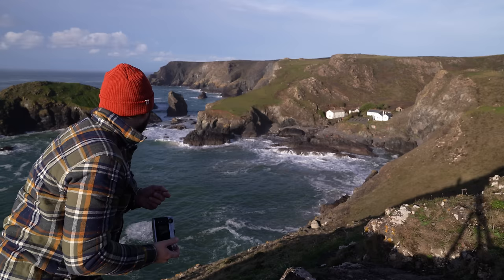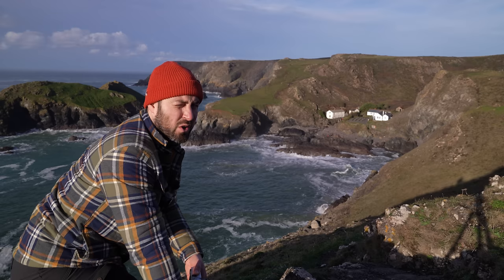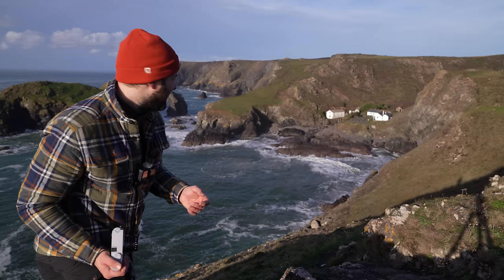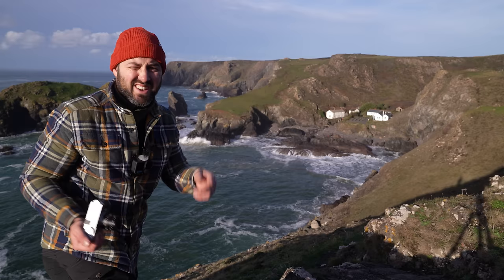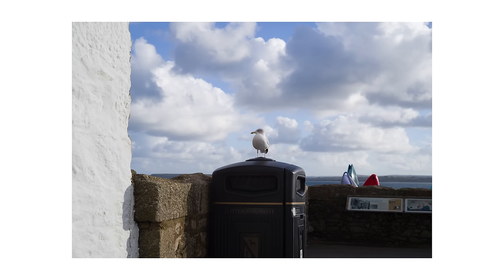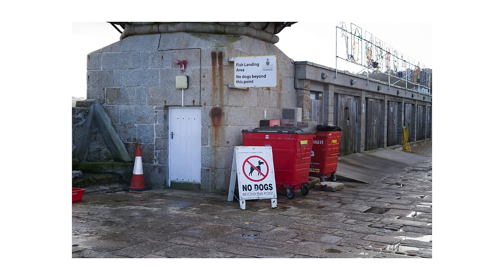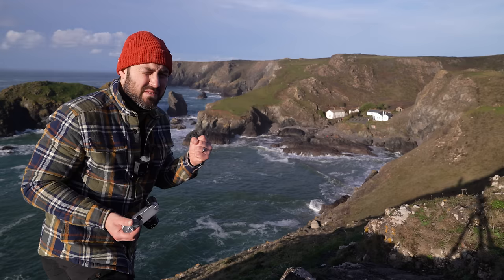I'm finding being up here a bit of a strange experience — half of me feels very relaxed watching the waves rolling, and the other half is absolutely terrified I'm about to fall off this cliff. Anyway, let's talk about color. Leica is famous for its colors — lots of people absolutely love its color science. I find that the DNGs that come out of this camera are really punchy and really contrasty, and for me the whole point of a raw file is that it's super flat and then you can mold it into whatever you want.